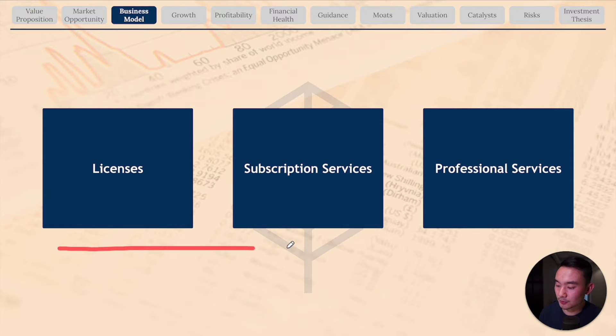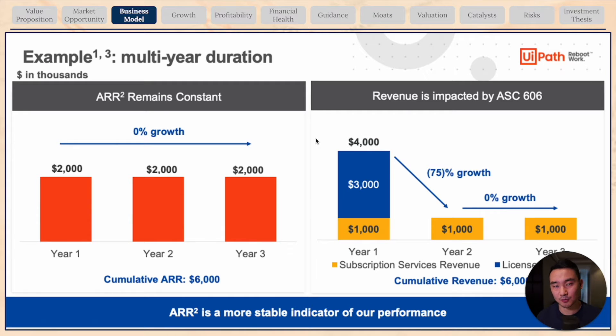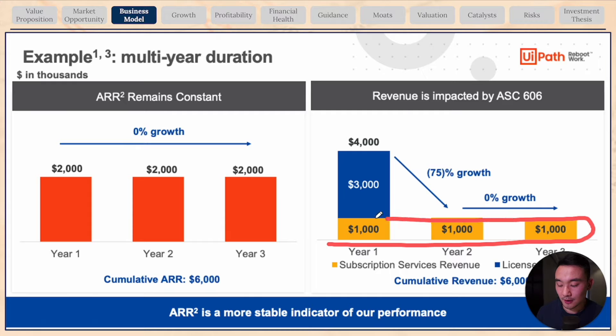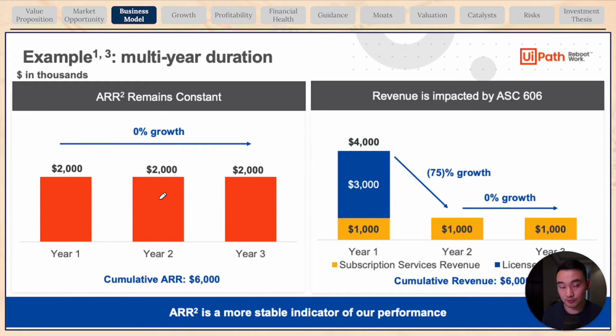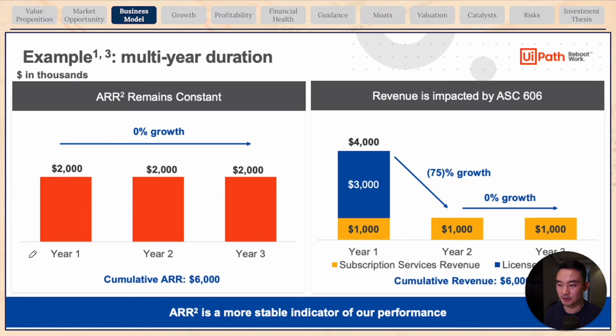It's important to note that licenses and subscription revenue are recognized very differently. For licenses revenue, revenue is recognized upfront, while subscription service revenue is recognized ratably over the contractual period. For example, if a customer signs a multi-year contract worth $6,000, license revenue is recognized upfront while subscription revenue is spread over the contract period. This is why it's better to look at ARR — annual renewal run rate — which is a much more predictable and stable indicator of earnings potential.